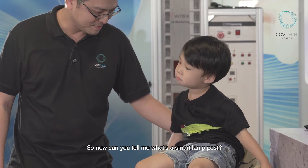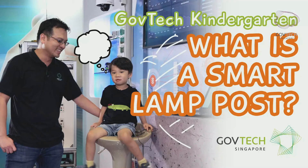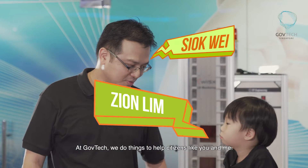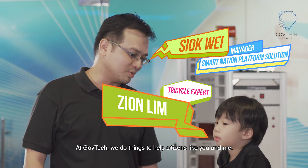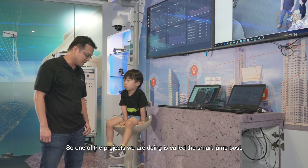Can you tell me what's a smart lamppost? At GovTech, we do things that we try to help citizens like you and me. So one of the projects we are doing is called the smart lamppost.